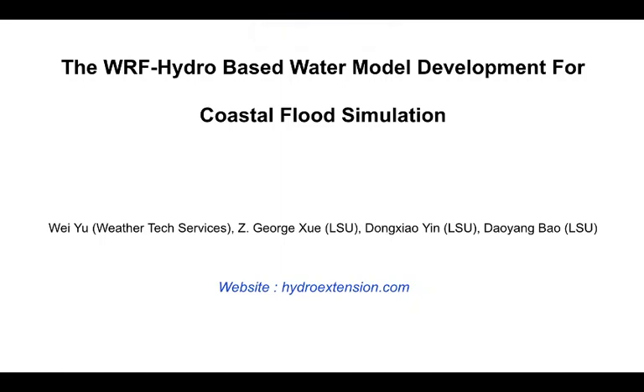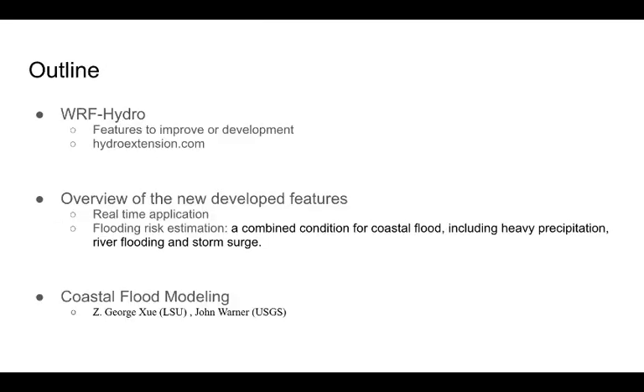Hello, my name is Wei Yu. Here are my co-authors from Louisiana State University. Based on WRF-Hydro, we developed many new features. We can provide the best model performance for real-time and research. The detailed information is available from the website. This talk will focus on the major features related to coastal flood modeling.